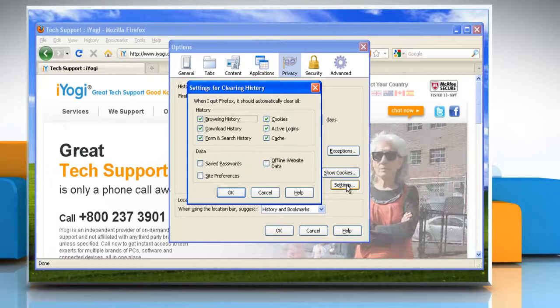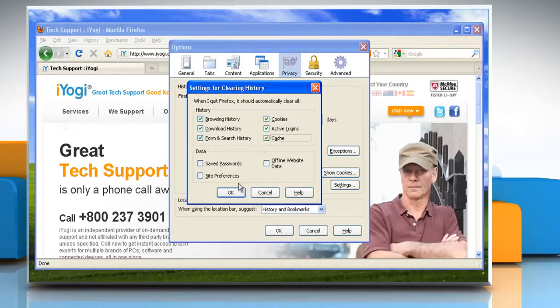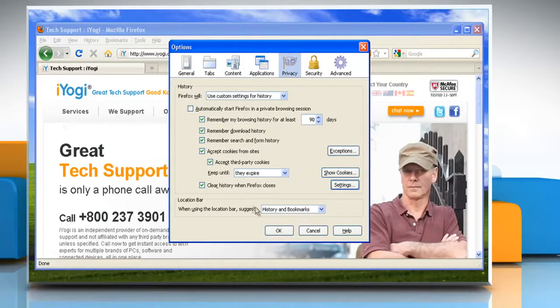The Settings for Clearing History window will open. In the Settings for Clearing History window, click the checkmark box next to Cache. Click OK to close the Settings for Clearing History window. Click OK to close the Options window.